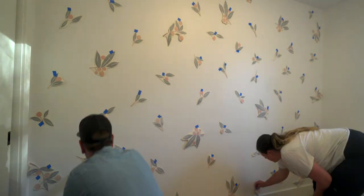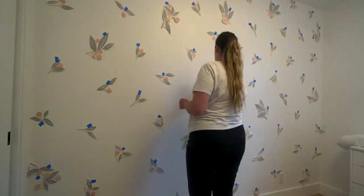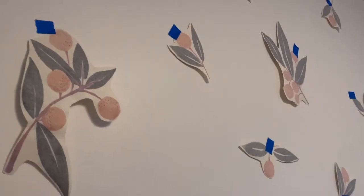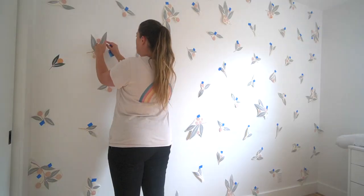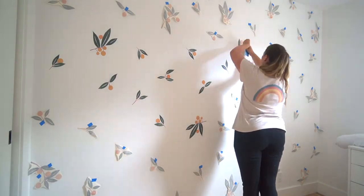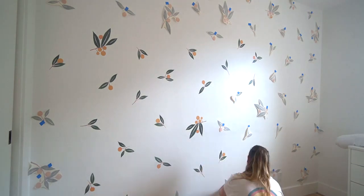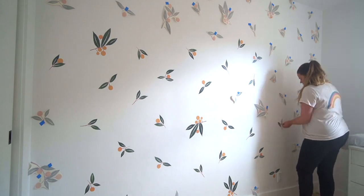At first my husband and I just taped them to the wall using painter's tape to get an idea of the spacing. The next day I took the sticky backing off and applied them using a credit card. These decals turned out so amazing — a couple of people have asked if I painted them onto the wall because that's how good they look. They do not look like stickers at all; they really just blend right into the wall.